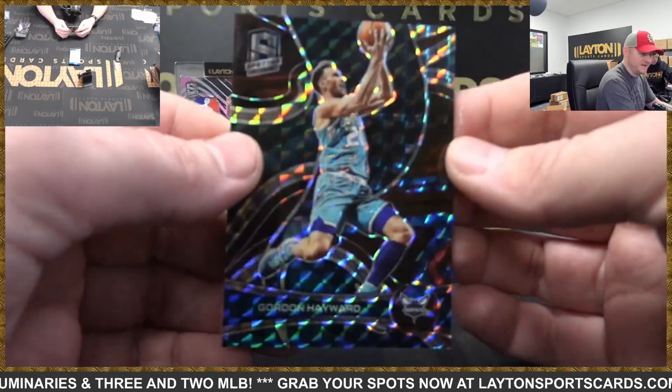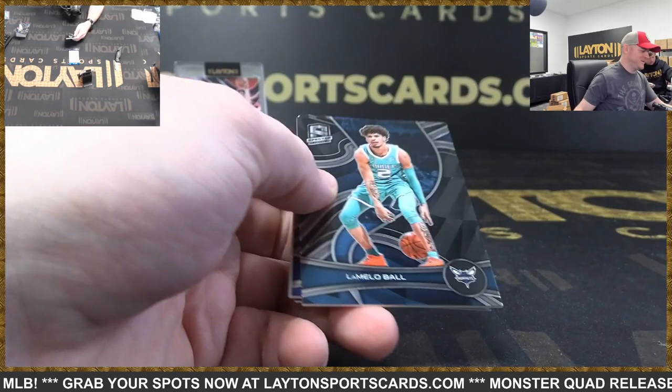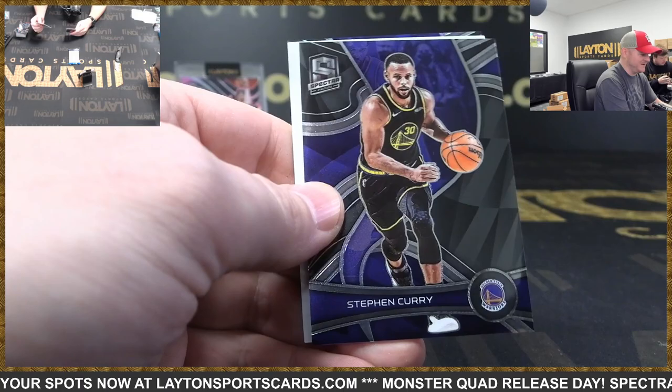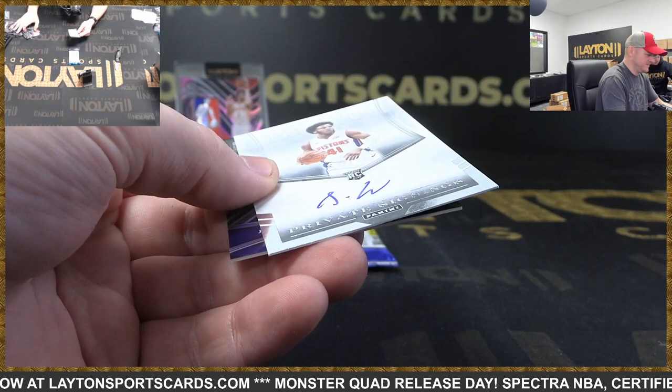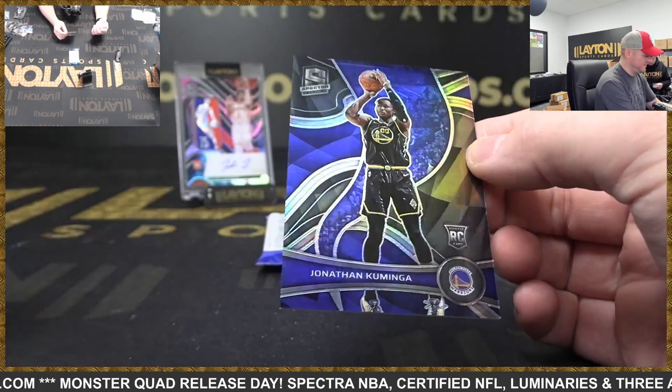Let's see Ant-Man. All right, let's see one — we started off the case with a logo man RPA, let's close it out with something huge. LaMelo, Steph Curry. And this is Pistons — auto or rookie auto private signings, that is Sadiq Bey. And it's Jonathan Kuminga rookie silver behind it.